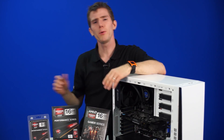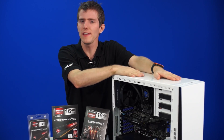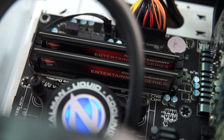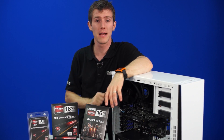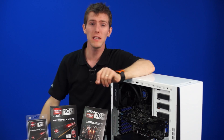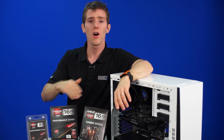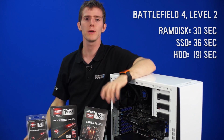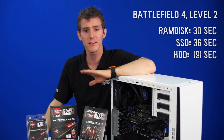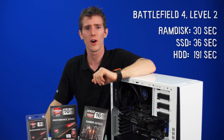We decided to put all of this to the test. We loaded 32 gigs of RAM into this system to evaluate not only the benefits of loading your games onto a RAM disk, but also we tried out Entertainment Series versus Gamer Series RAM to find out how much of a difference that speed makes to FPS. First, let's talk loading times. On level 2, we waited until everything was finished loading up — we got about 30 seconds on our RAM disk, 36 seconds on an SSD, and 191 seconds on a hard drive.